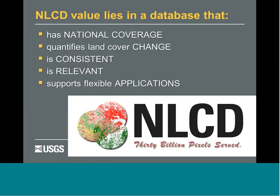A mantra we like to use: 30 billion pixels served. When you're talking about three flagship products across all 50 states, we're talking over 10 billion cells for each product suite. Just to give you an idea of the magnitude — 30 billion cells set end on end, if you flew over that in a passenger jet, it would take you 300 years. So it's a lot of data.